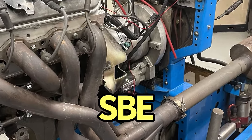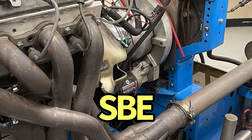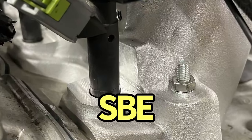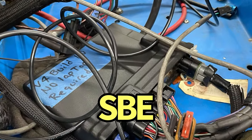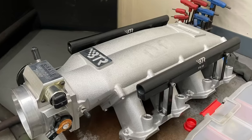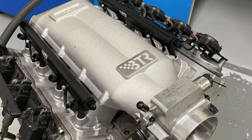Both the high ram and low ram were run with a set of 1-7/8 inch long tube headers feeding collector extensions and mufflers. Running E85, the 80-pound injectors were tuned using a Holley HP management system. First up on our all-aluminum 5.3 liter was the Brian Tooley Racing Trinity intake manifold.